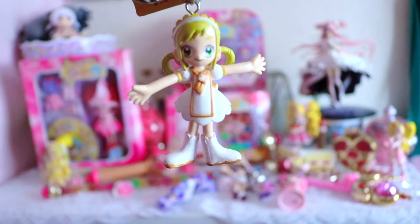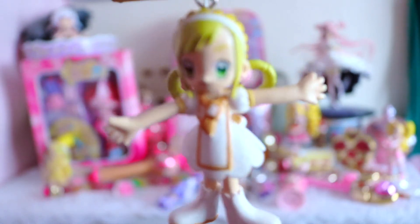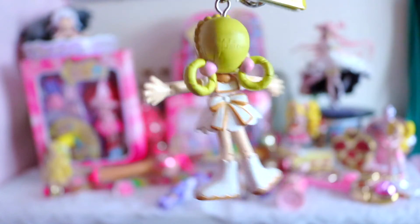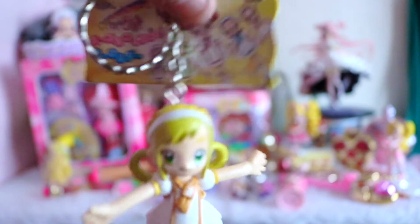Next I have this little keychain of Momoko. She comes out way, way, way later in the seasons. But doesn't she look so cute? Her arms are bendable, so you could pose her in whatever posture you want. I love how cute and adorable she is. She even comes with the little paper with the keychain, and it shows you that she's bendable.